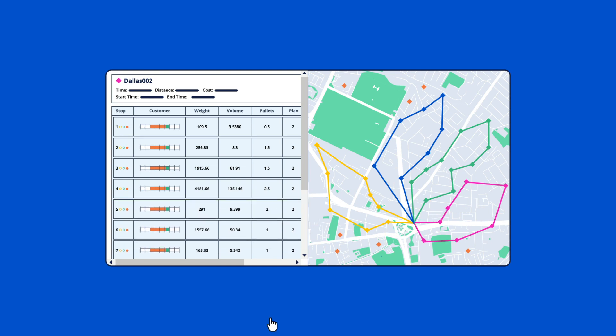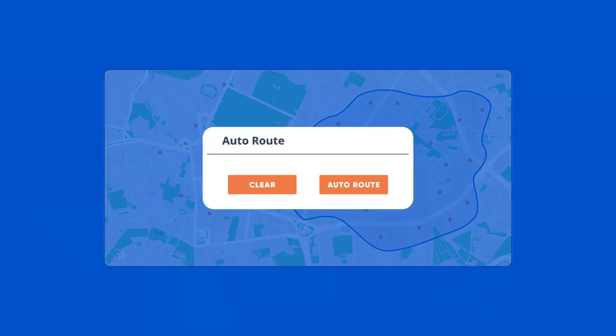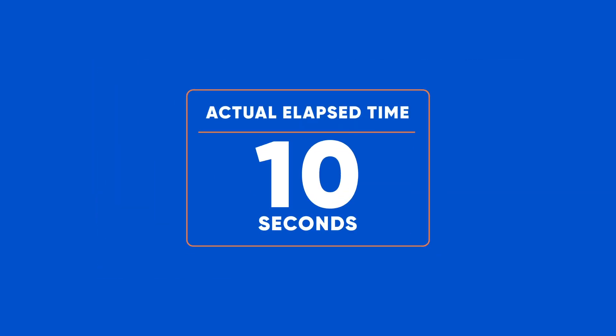Select individual stops to assign fixed days or trucks, drag-and-drop stops between routes, or auto-route and let the system create an optimal sequence based on your parameters. Generating alternative routes takes only seconds, so you can ask 'what if' as many times as needed.